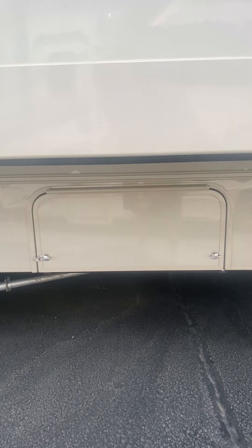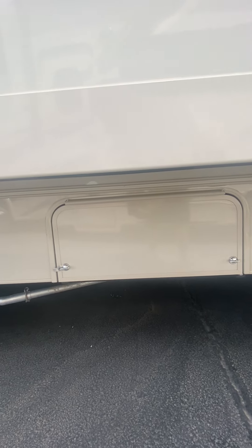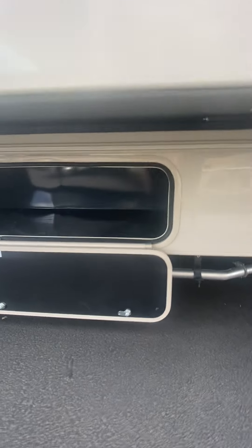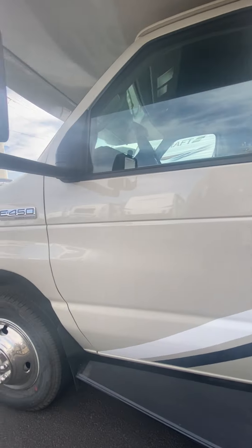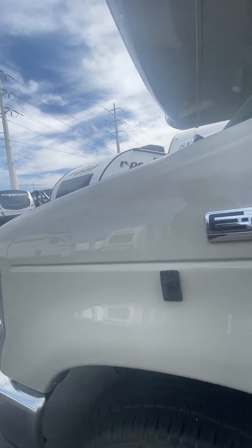There's additional storage underneath the slide, and that's where our Onan 4000 generator is located. Even more external storage. Coming back around, we see the other wing camera.